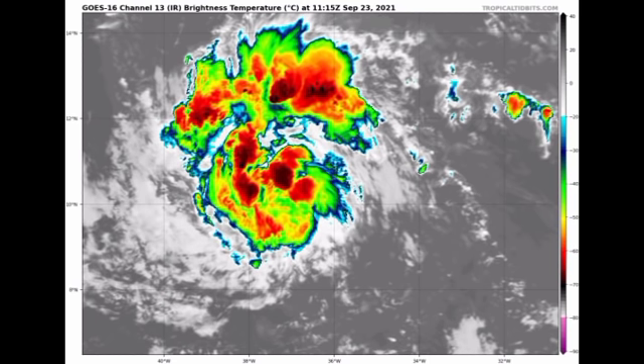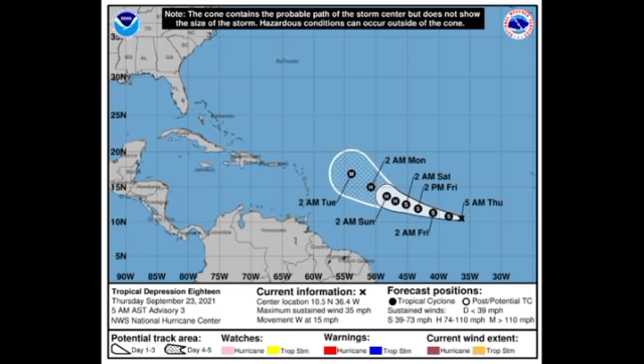Let's take a look at the cone forecast from the National Hurricane Center. The depression currently has winds of 35 miles per hour and is accelerating to the west at 15 miles per hour. Probably by late Saturday this is expected to become a hurricane, and by the early part of the new week a major hurricane — so we're expecting significant intensification over the next couple of days, which is a little concerning.